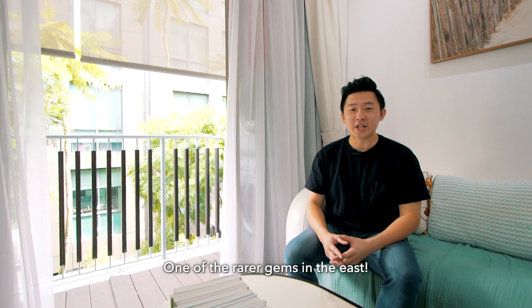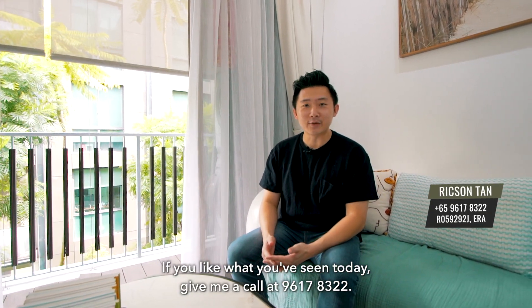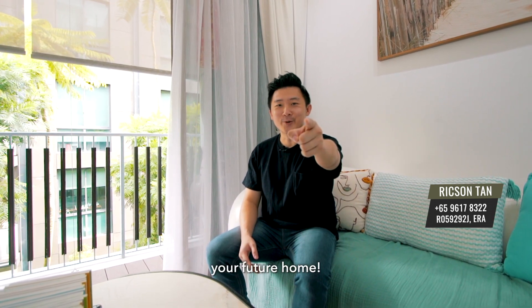One of the rarer gems in the East. If you like what you see today, give me a call at 9617-8322. Once again, my name is Rickson and I look forward to showing you your future home.